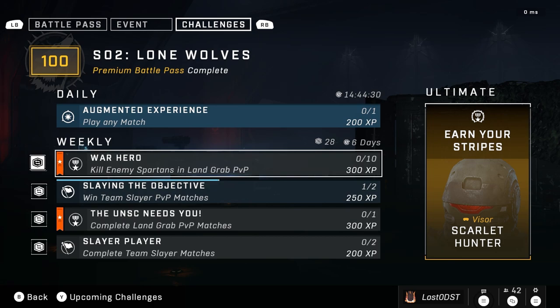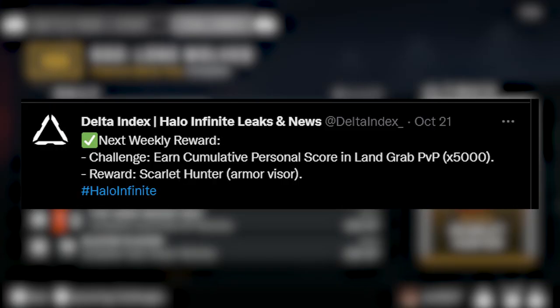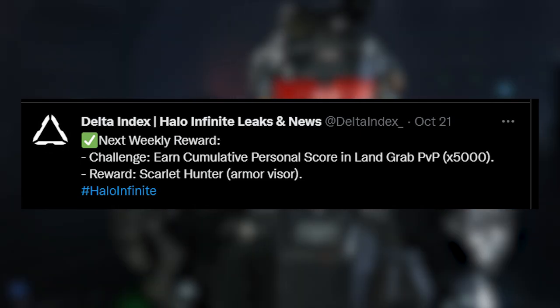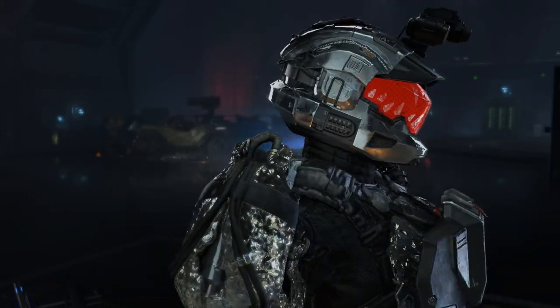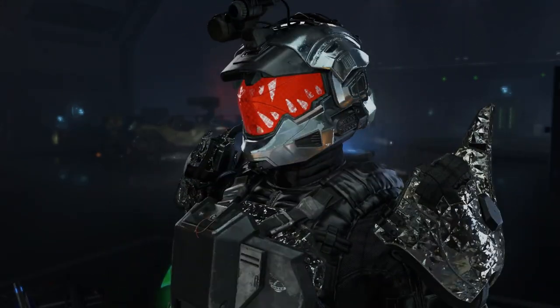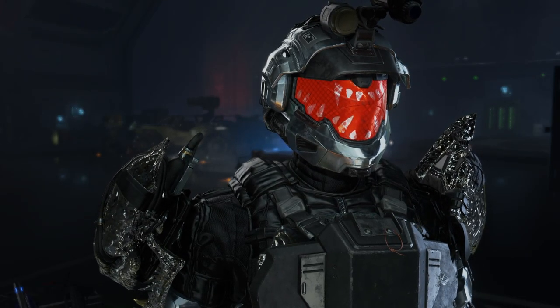While the shop may have been absolutely terrible, we actually got a fantastic ultimate reward — definitely worth grinding. It's a cross-core visor, literally just like a neon red, called Scarlet Hunter. In order to earn this reward you have to get a certain amount of score in Land Grab. You get this sick neon red visor — I thought this was going to be in the shop, so this is really cool. It's cross-core, so it's easily one of the best ultimates that we've gotten.